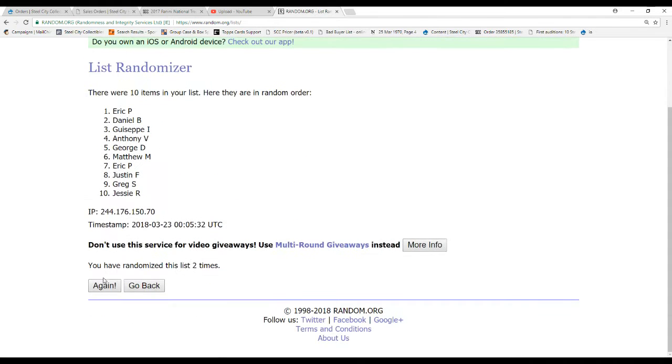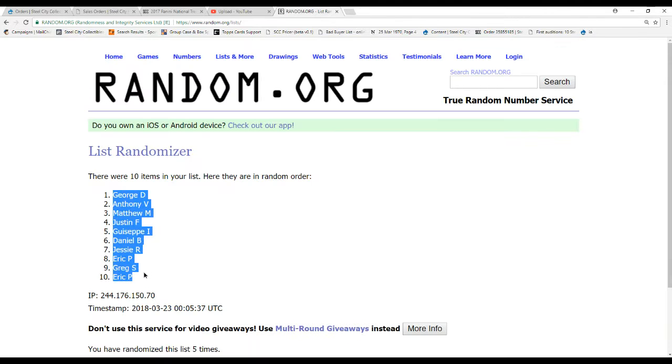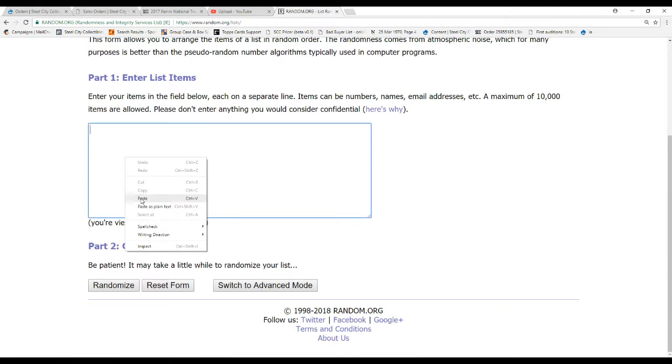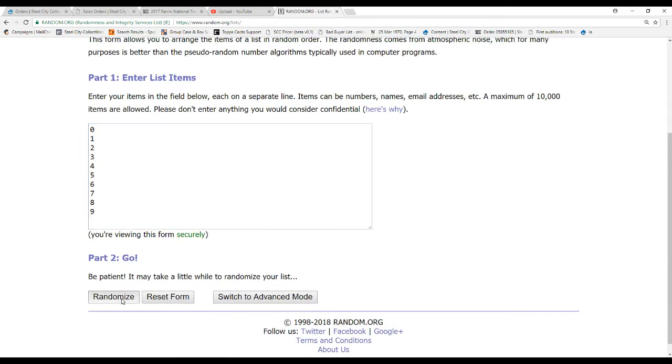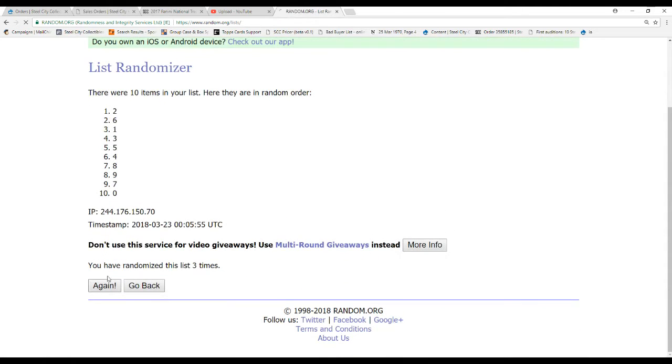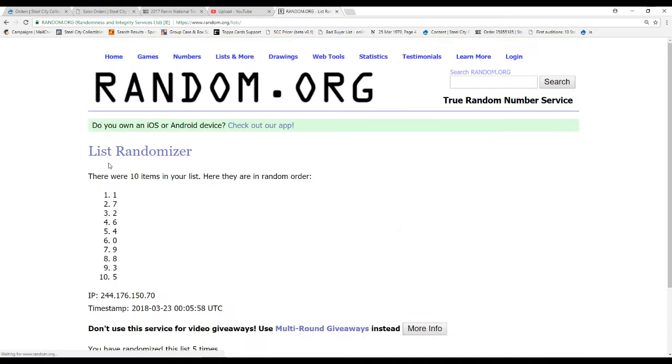5 times on the names — 4 and 5. We've got George D on top, Eric P on the bottom. 5 times on the numbers — 2, 3, 4, and 5. There we go. 1 on top and 5 on the bottom.